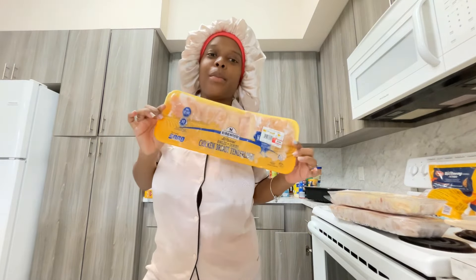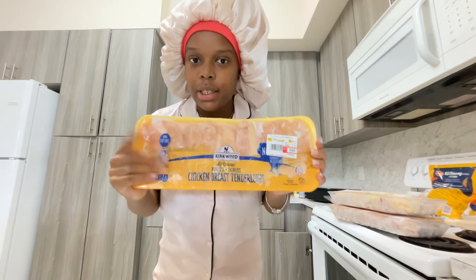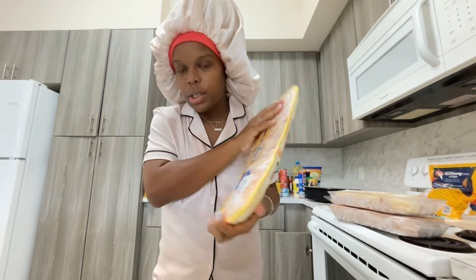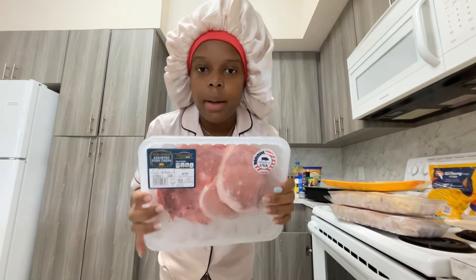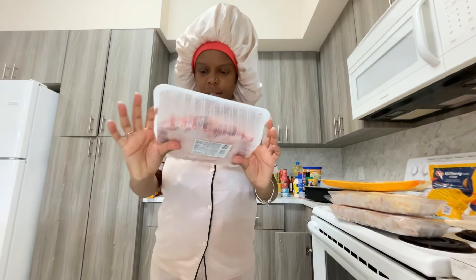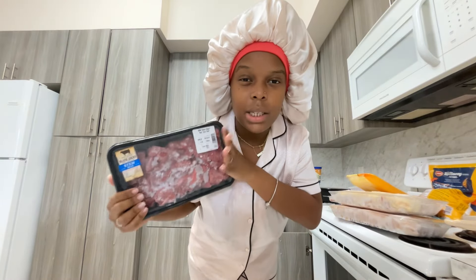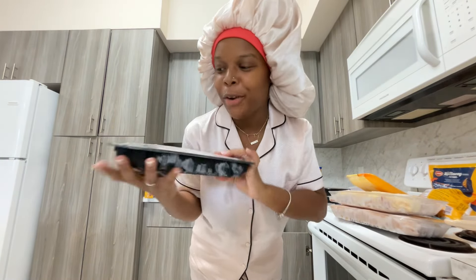I got chicken tenderloins because I want to make some buffalo chicken tenders in the air fryer — I'm gonna make them from scratch. This one was $6.94. I got some pork chops. I'm not really sure how many are in here but it's more than five, and the price was $7.57.